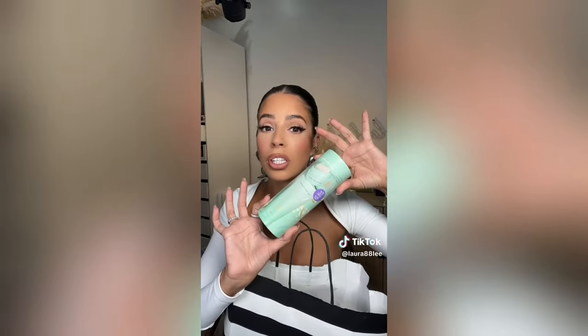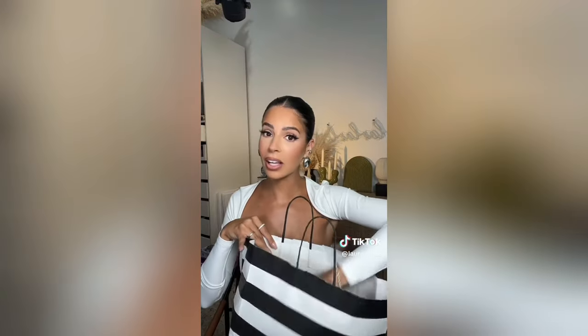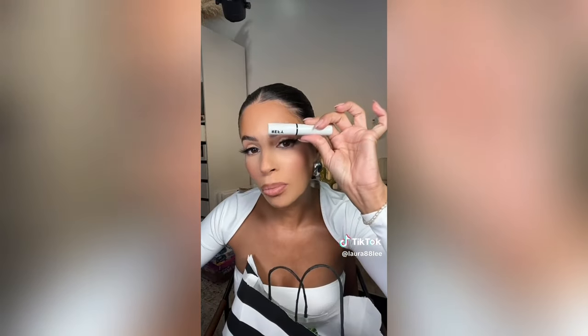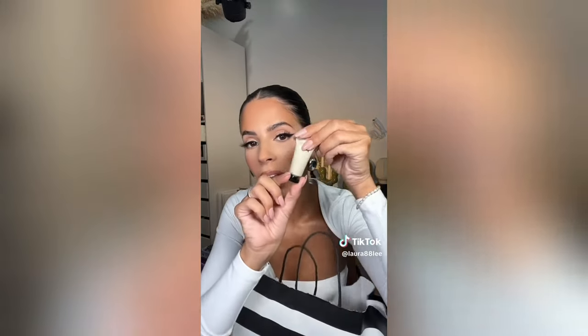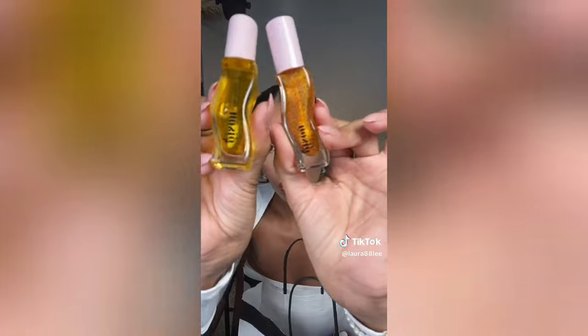Humongous Sephora haul! First thing I got is this little Tatcha set - I didn't know it was a mini, I thought it was full size for $27, that's how delusional I am. Next I got what I thought was a sculpt set but it's actually a mini brow set - how cute, so tiny. You get the comb and the mini highlight. Face masks, six dollars each. My favorite Fenty skin product is their Melt Away - I got a restock because it's so pretty, look at that sparkle.